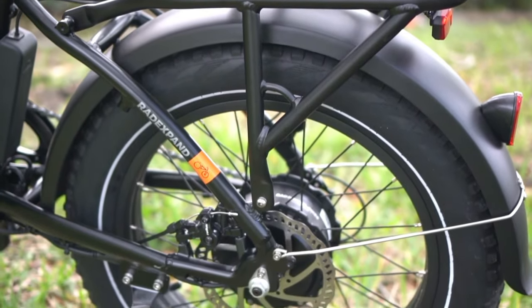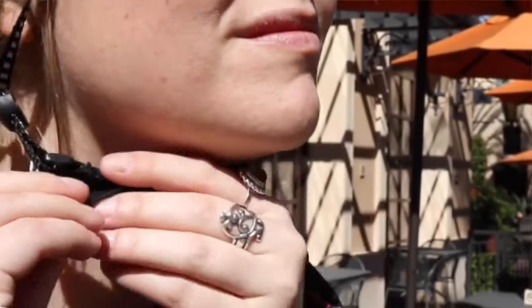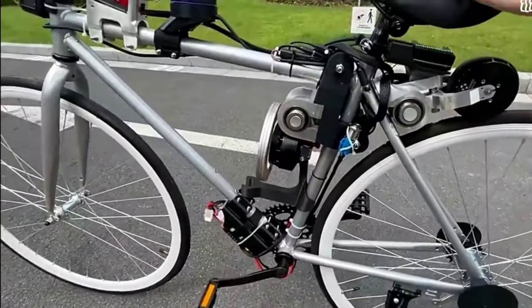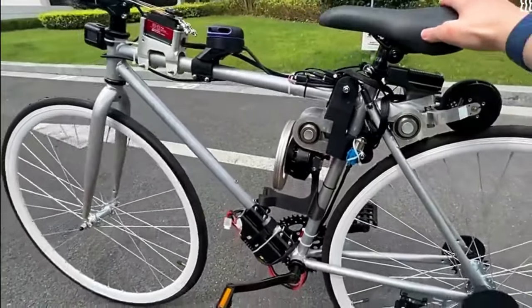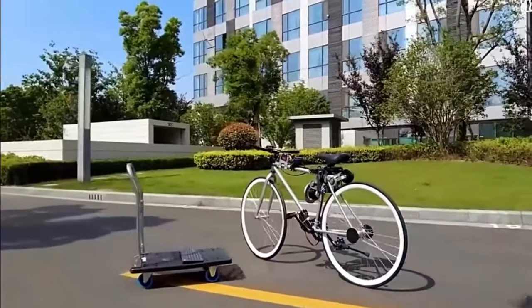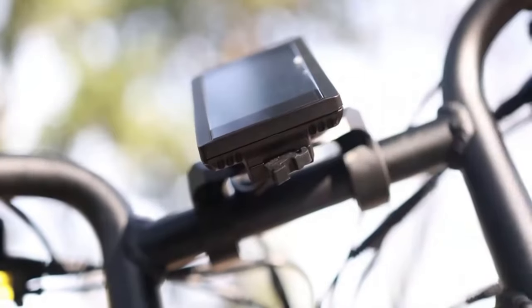Hello and welcome to our video on the 10 bike inventions that are expected to be popular. Cycling is a great way to get around, get exercise and enjoy the outdoors. And with the latest technological advances, there are now more innovative and exciting bike inventions than ever before. I'll be discussing the features of each invention, as well as its potential benefits and drawbacks.